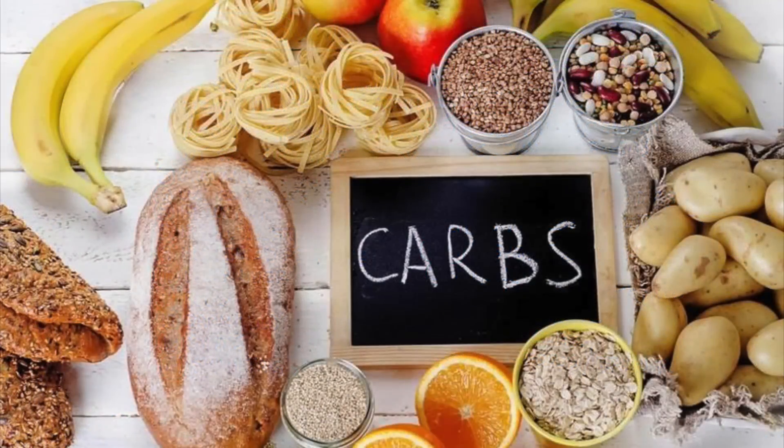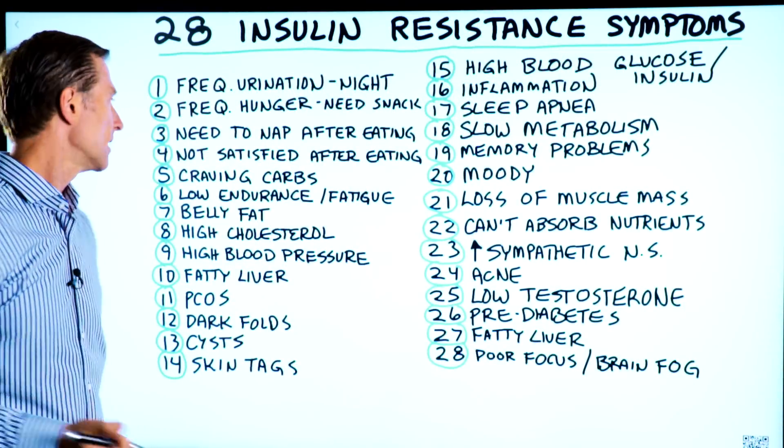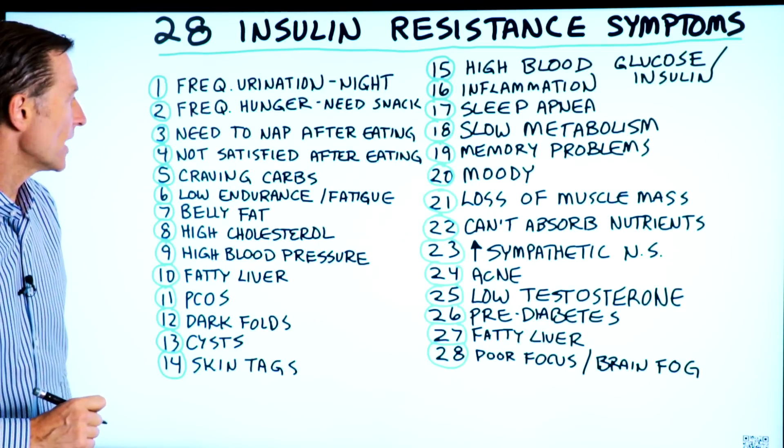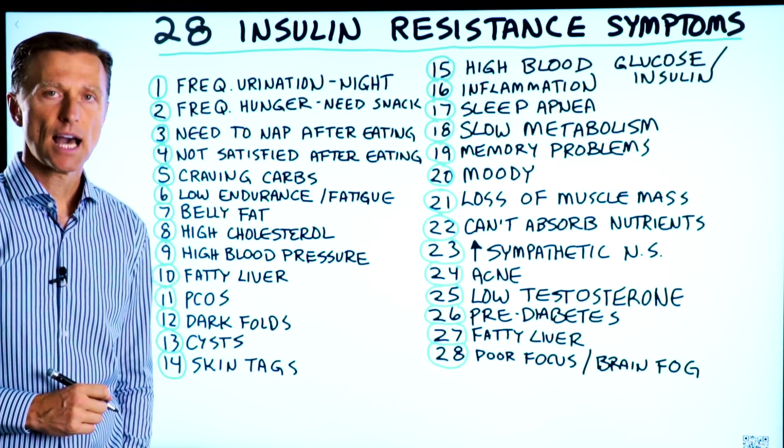Number five, you crave carbohydrates — in the form of breads, pasta, cereal, crackers, biscuits, waffles, pancakes, muffins. Number six, you have low endurance when you exercise and you're tired.